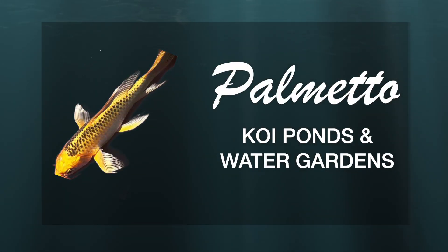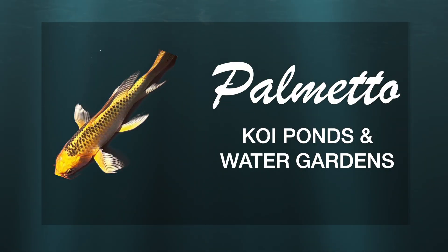Joining me today is Chuck Boynton, owner and manager of Palmetto Ponds and Water Gardens.